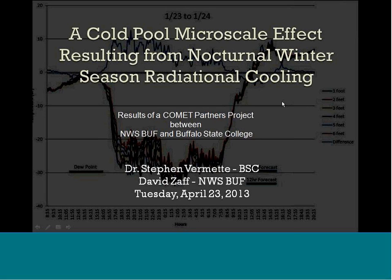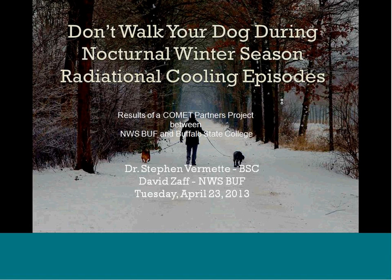I've got a fun little second title slide here. Don't walk your dog when it's really cold outside or during nocturnal winter season radiation cooling episodes. As the study finds and as you're probably well aware, it's really cold near the surface. So if you're a dog, it's much colder than where you are, about five feet higher than your average dog.